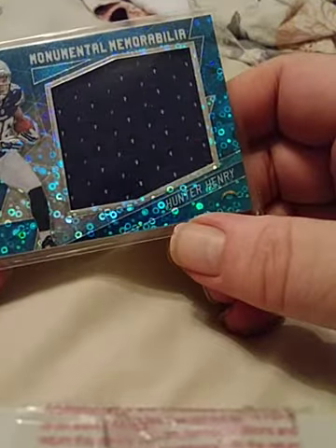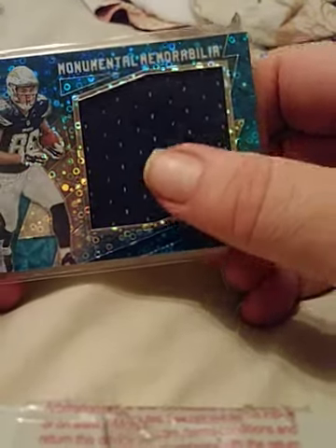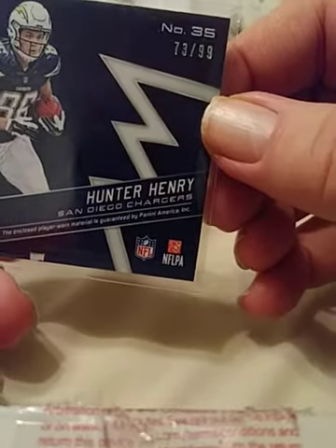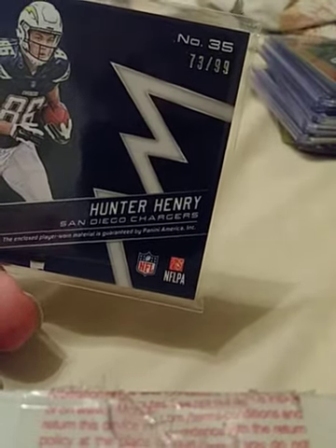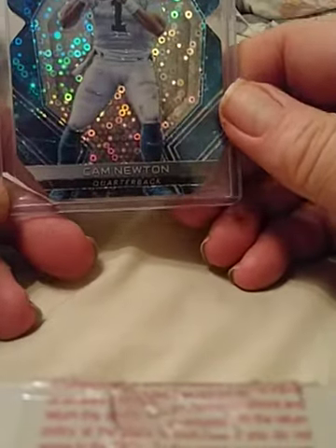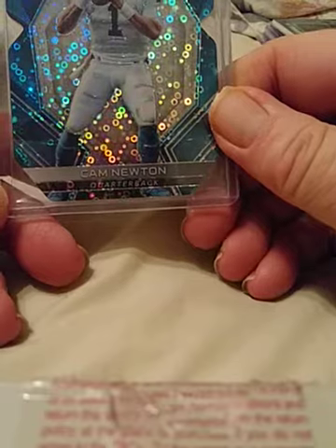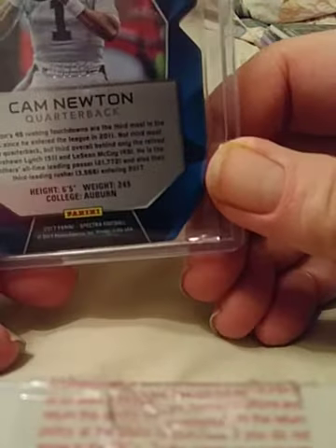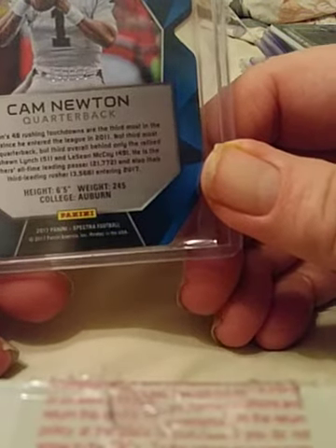Here we go — Spectra Hunter Henry, up-and-coming tight end with a big thick patch for the Chargers. This one is numbered 79 of 99. Next up, another Spectra — Cam Newton — looks like a bubble refractor, very nice card, and numbered 4 of 35. Very low print. Nice card.